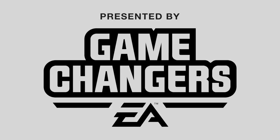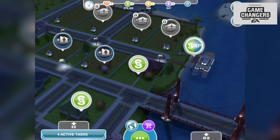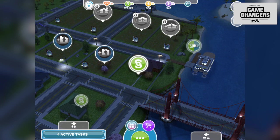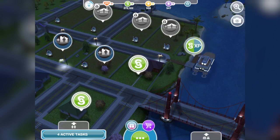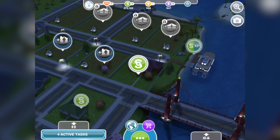Early access to the Sims Freeplay build was provided by EA and Firemonkeys. Hey everyone, Dan here today with a new Sims Freeplay video, looking at the new quest and event going live — the Luxury Living Live event. Early access was provided by Firemonkeys and Electronic Arts, which is why I'm able to show you this early so you can see what you can get.